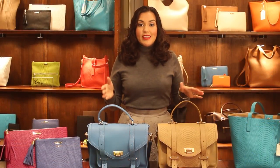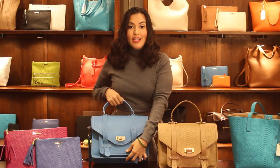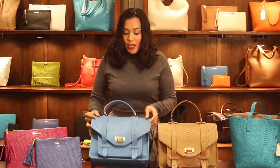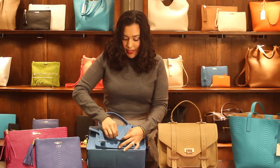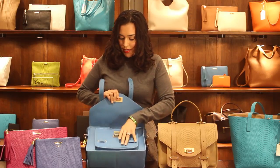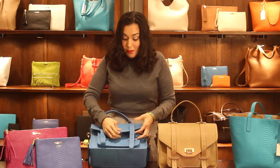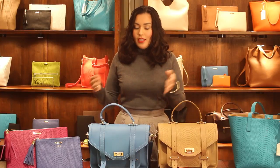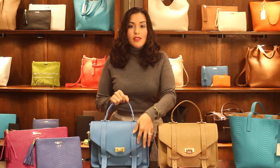Now let's talk about the perfect bag that's going to take you from work to the weekend — and that is the Hayden right here. It's a beautiful bag that's perfect if you want added security. It closes with a really beautiful buckle, so if you're on the train or the subway, you don't have to worry about pickpockets. This bag comes in neutral colors and also a variety of colors in both the embossed python and the pebble finishes.